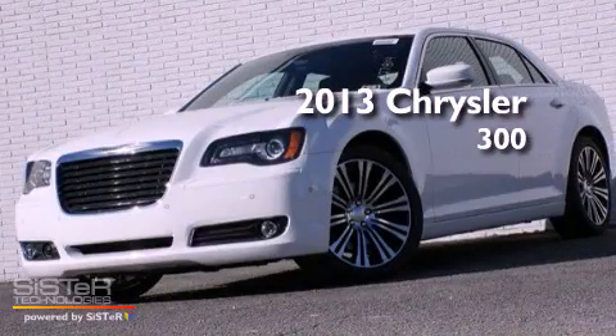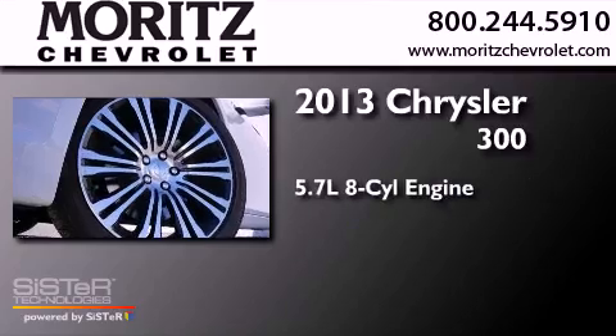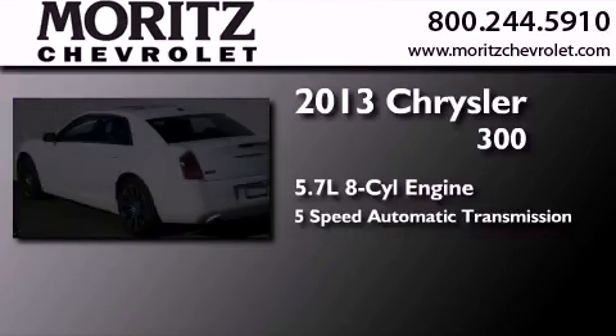This is a brand new 2013 Chrysler 300. It features a 5.7 liter 8-cylinder engine and a 5-speed automatic transmission.